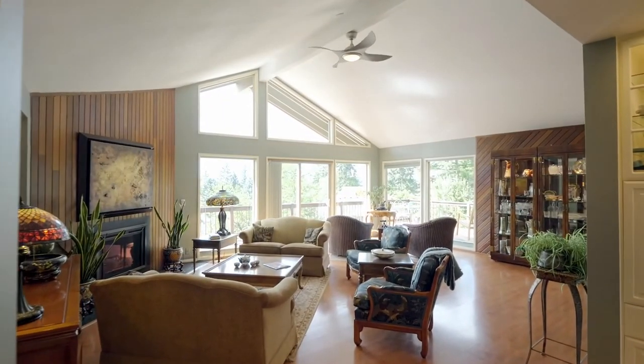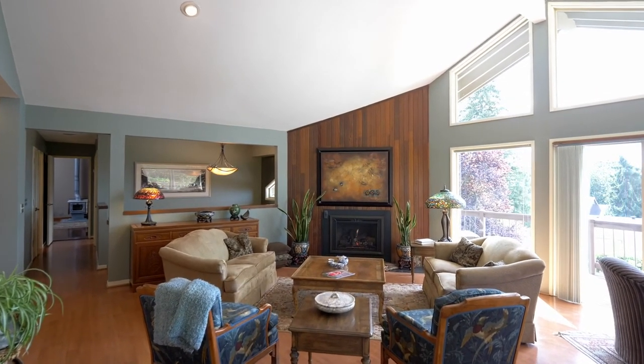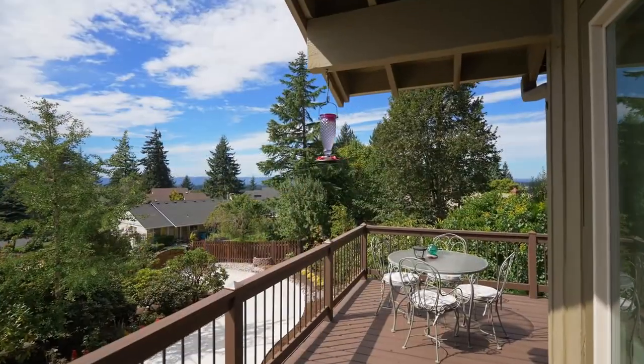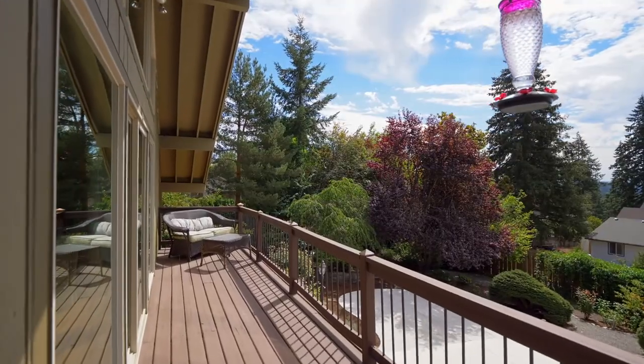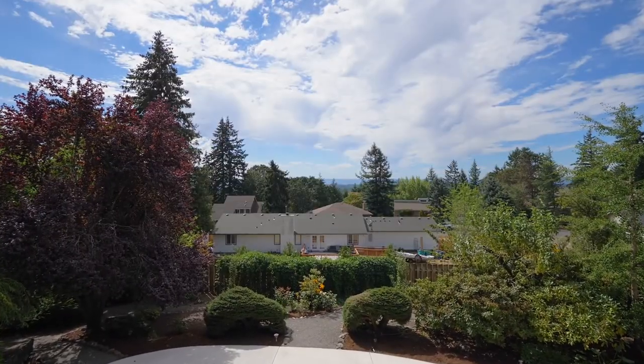Heading inside, entertain or just relax in the vaulted living room by the gas fireplace. Or head out to the expansive deck — a perfect place for morning coffee, or to take in the territorial views to the south and the west.